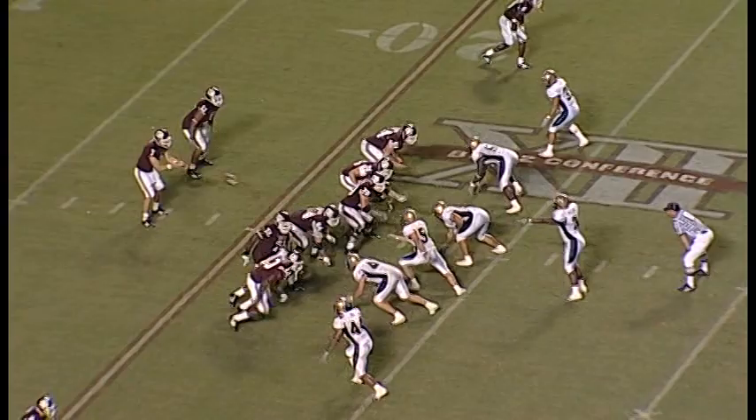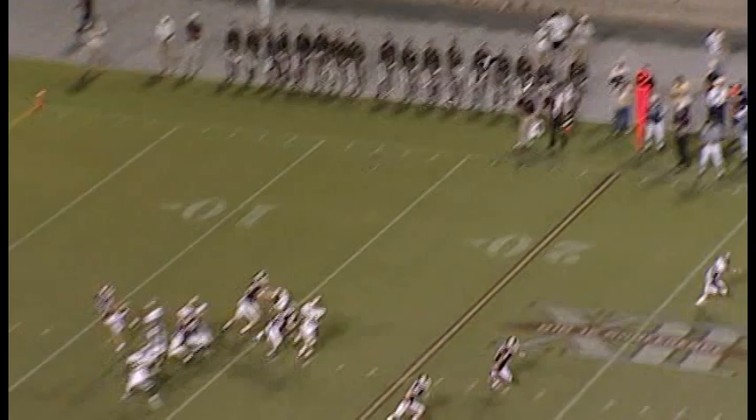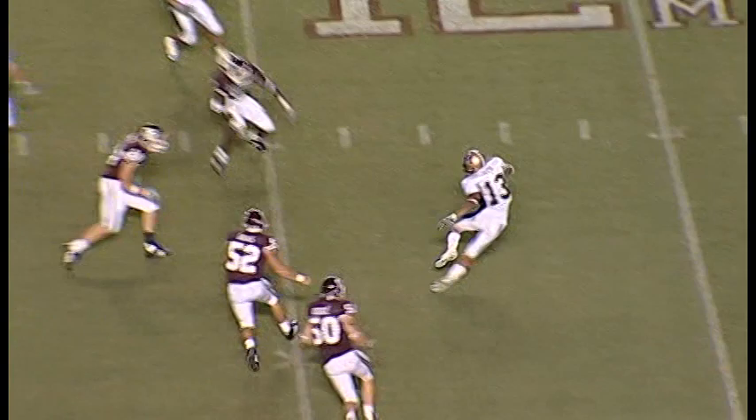A&M two out of five on their third downs. McGee in the shotgun, got Javorski Lane to his left. There's the snap. Steps up, he throws — and it is incomplete across the 25 to the 26-yard line. That was Martellus Bennett. Three men at the 15 to serve as protectors — they have middle pressure.